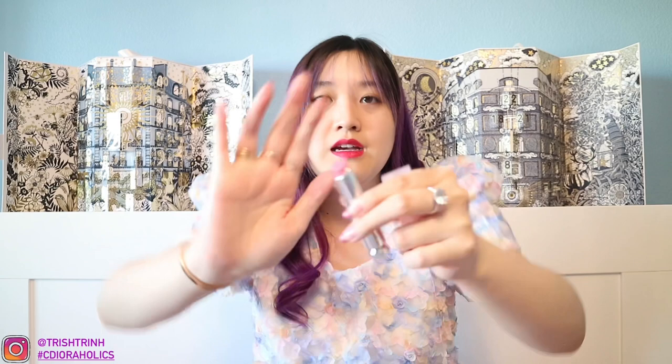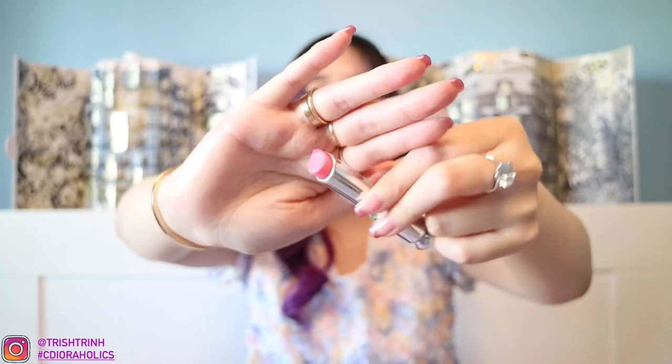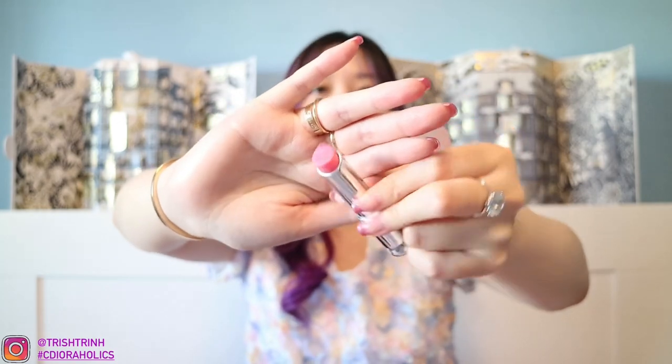Next I have a Dior lip sugar scrub. When my lips are dry, I just put this on my lips and scrub it around. It's kind of like a lip balm but with sugar exfoliants in it — so it's a two-in-one thing.